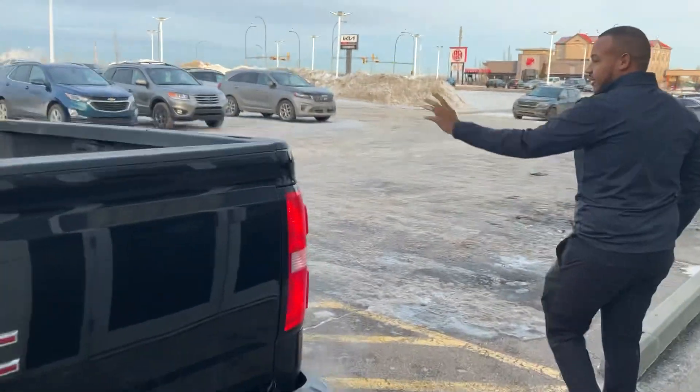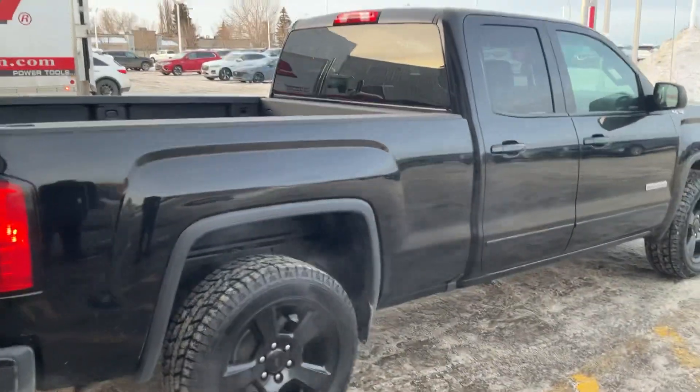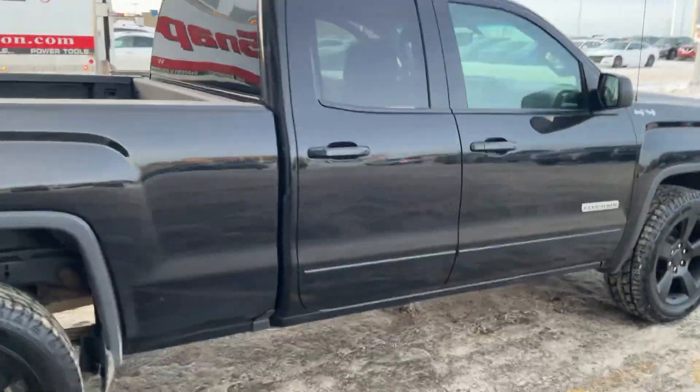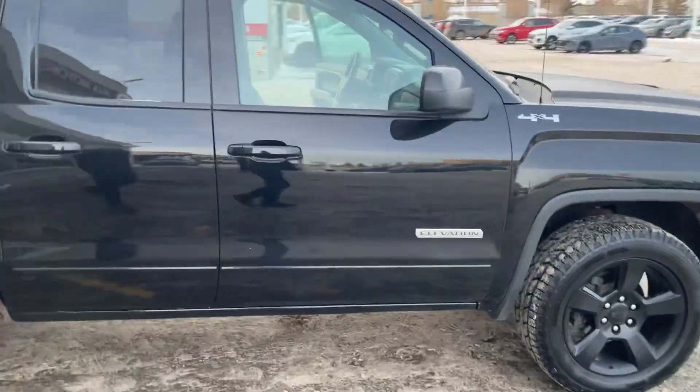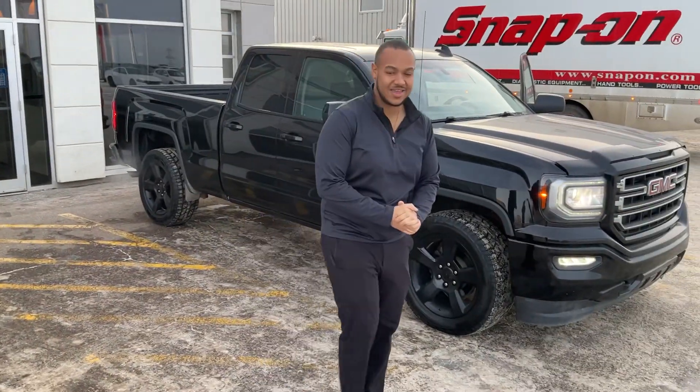And just another look, we'll do a 360 walk around of the whole vehicle here. So there you have it. Scott here at Sherwood Kia — this is the beautiful 2019 GMC Sierra. Thank you.